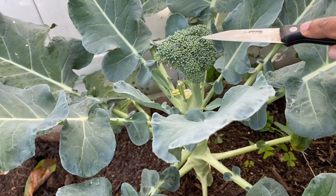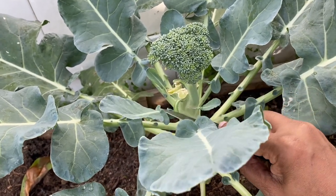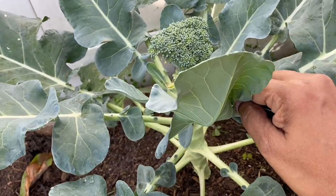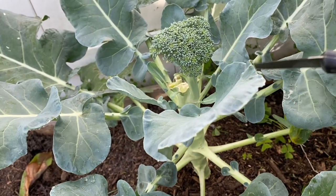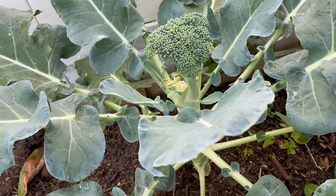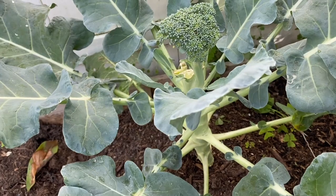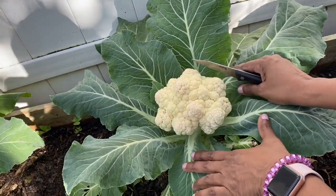Let me show you the other plant. See, this one here — it was so small, and then I had already harvested this one. And then this one grew back here. So guys, I'm going to pick my cauliflower.